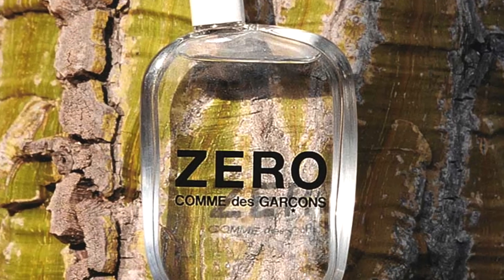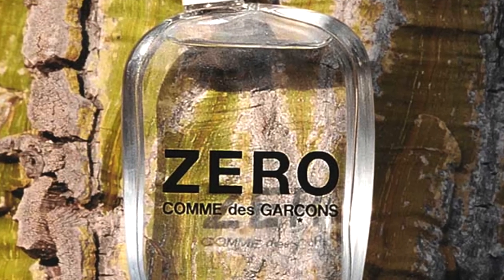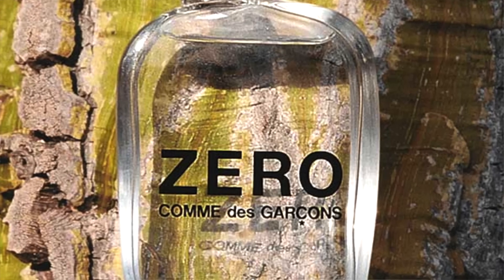The varnish accord creates a unique experience. Whatever they're using to build that accord kind of puts this fragrance in the category of other Comme des Garçons fragrances — it's that kind of thing that makes them distinctly Comme des Garçons.